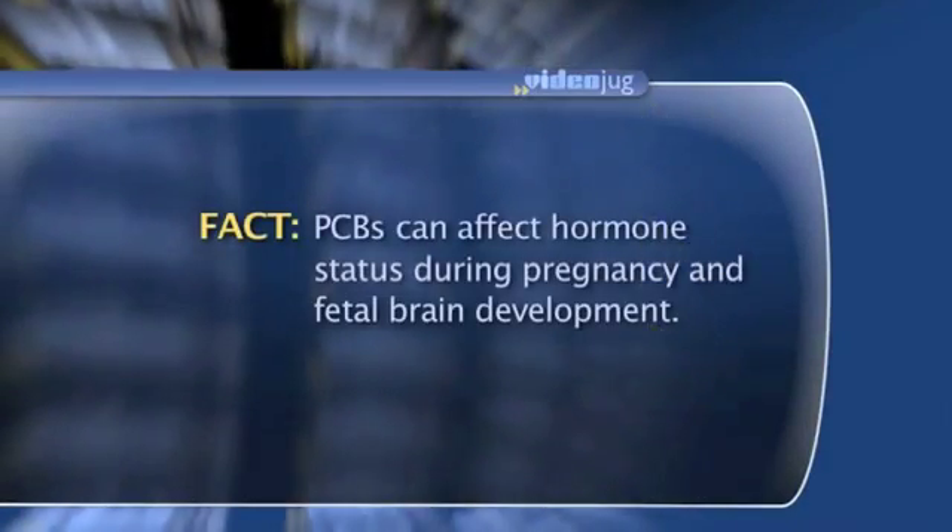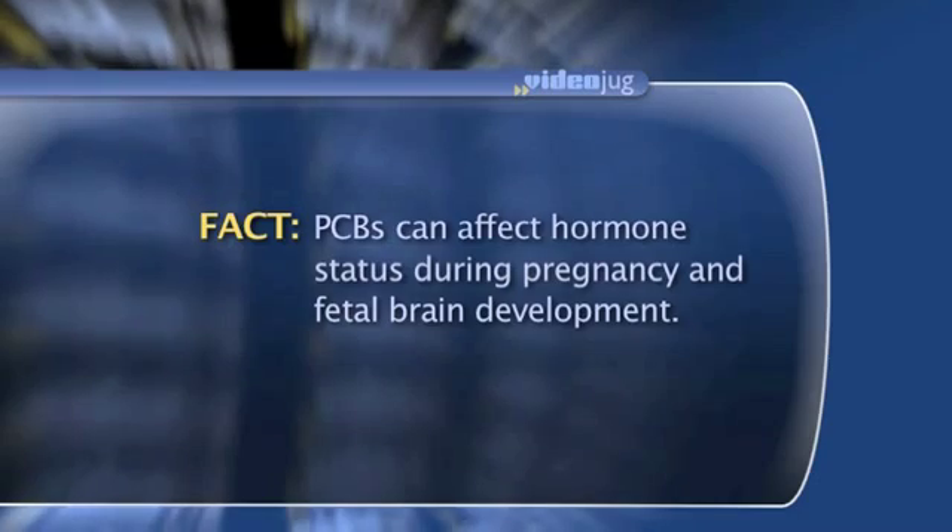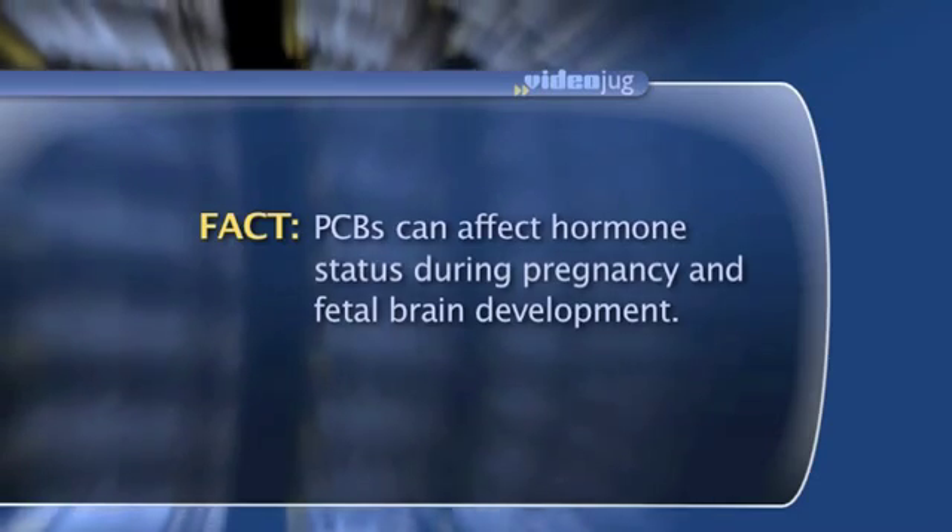PCBs get into a water body and get bioaccumulated into fish. It would be very hard to find PCBs in the water column, and you may not find very much in the sediment, but you can find huge amounts in fish because fish are like a sponge for PCBs — they soak it up and it concentrates in their fat, so eating certain fish from certain water bodies can be a large risk of PCB exposure.